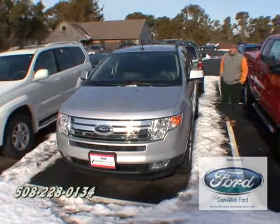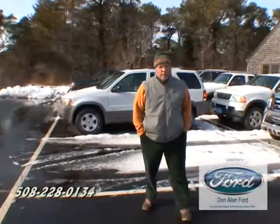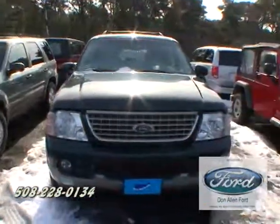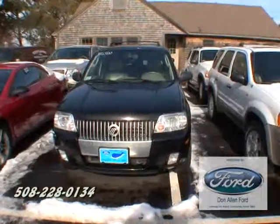We also have the 2010 Ford Edge — loaded. Looking for a car between $5,000 and $10,000? We have plenty of them and we're going to stand behind our product. Ford Escape, Ford Explorer, Jeep Wrangler — come on in and check out our inventory.